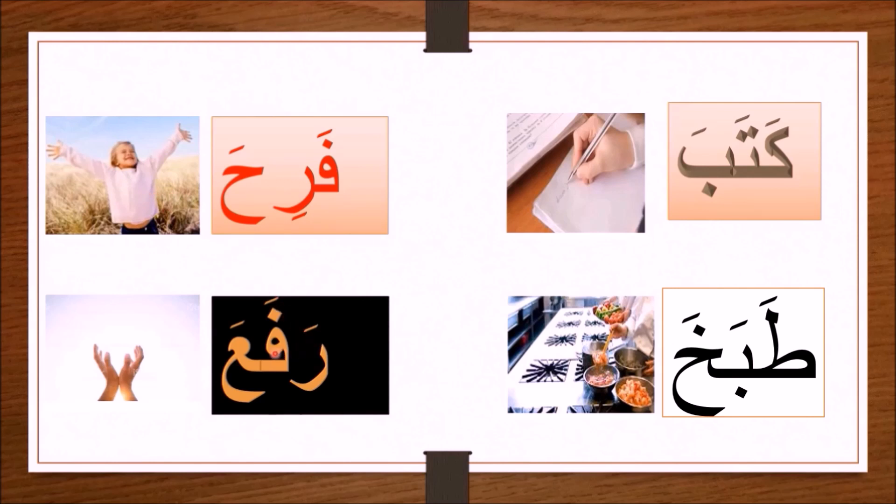The last word is rafa'a. You have: ra with a fatha — ra; fa with a fatha — fa; and ain with a fatha — a. The word again is rafa'a. Rafa'a means 'he erased' or 'he raised.'